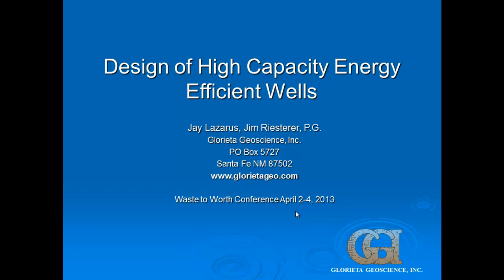Next up is Jay Lazarus. A little bit different change here — design of high capacity energy efficient wells. So we're kind of going from fire and drought and grass management to water. Good afternoon everybody. You might be wondering what a groundwater geologist is doing standing up here talking about the design of high capacity energy efficient wells. Well, without groundwater and without wells, we don't have any CAFOs.